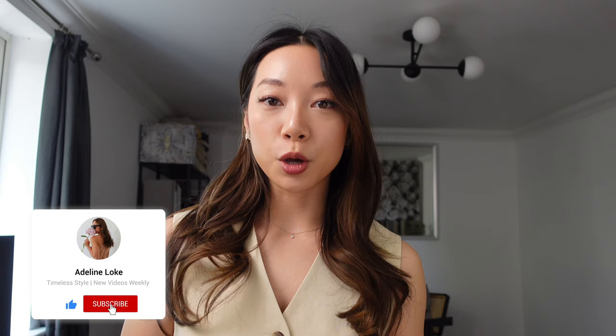Hello everyone and welcome back to my channel. Today I thought I would go through some of my favourite jewellery pieces with you. It wasn't until recently that I started collecting jewellery and being more thoughtful about each piece. I used to be quite frivolous and buy lots of fast fashion pieces that would tarnish, but for the past six years or so I stopped doing that and started focusing more on buying fewer but better quality pieces. So let's just dive into it.